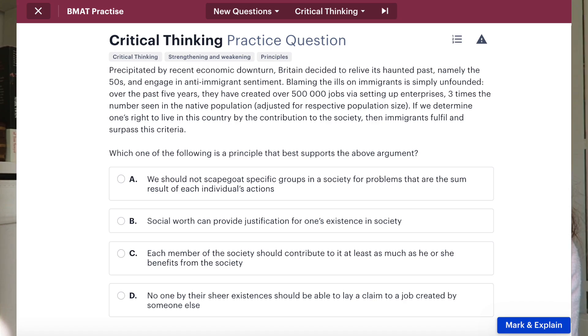The exam is divided into three sections. Section one tests for general aptitude as well as skills in problem solving, critical thinking, understanding arguments, and general data analysis. This is the section most compared to the UCAT format. It is multiple choice and you have 60 minutes to work through 35 questions. On screen is an example of a critical thinking question from the Medify question bank — feel free to pause and have a read.